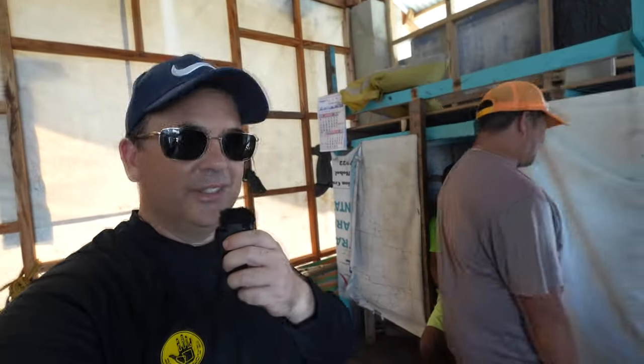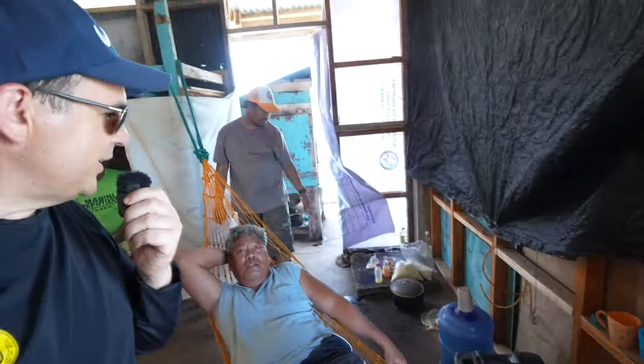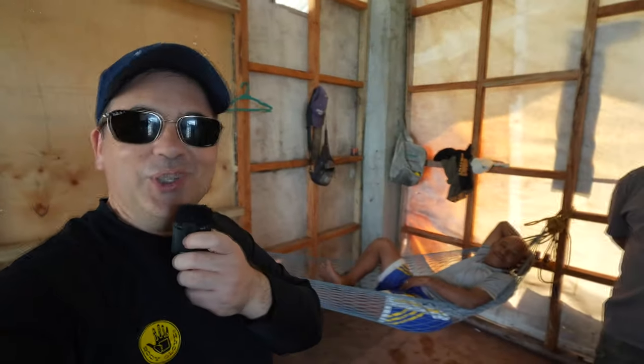When a storm comes — signal number one or two — they head back to port. Otherwise they stay here 24/7. One of them has a hammock which is more comfortable, and there are bunk beds. Very, very rustic accommodation here. That's their food over there — they've got rice. If you're generous, they would really love a foam mattress or something more comfortable to sleep on. If I slept on that, my back would be so sore.